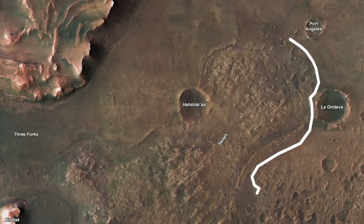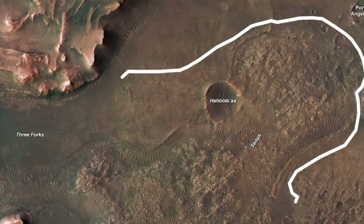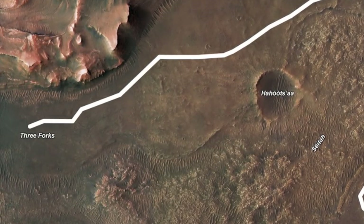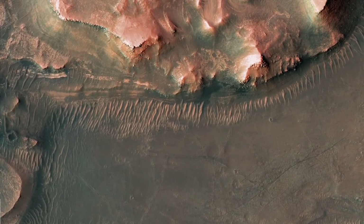Looking ahead for Perseverance, it's got another 2.7 kilometers — about 1.7 miles — before reaching the likely vicinity for the science investigation of the delta. If it can keep up its current pace, this may happen in about two weeks.